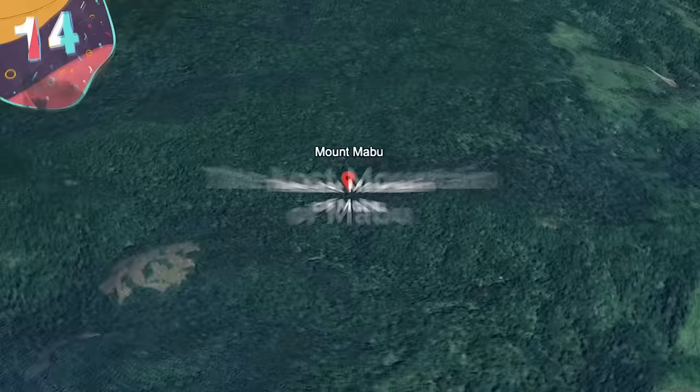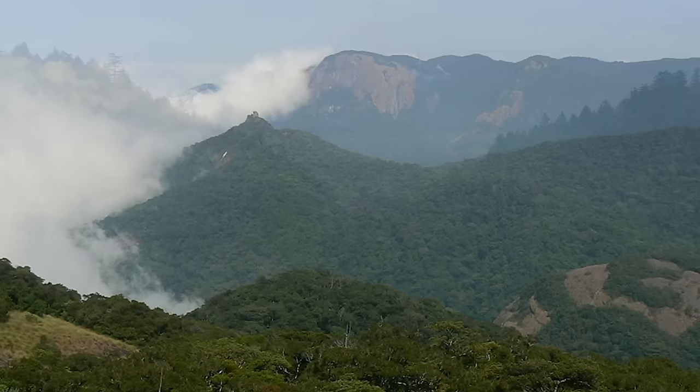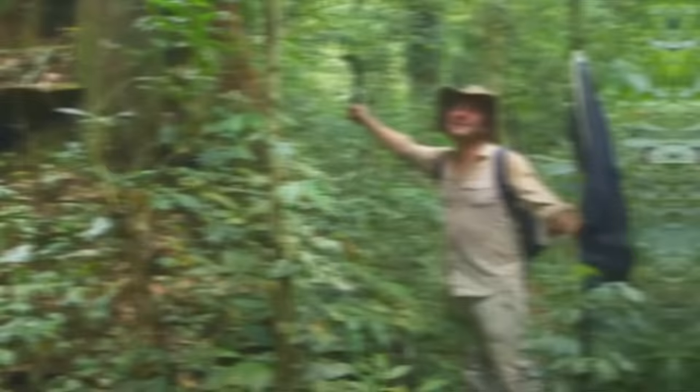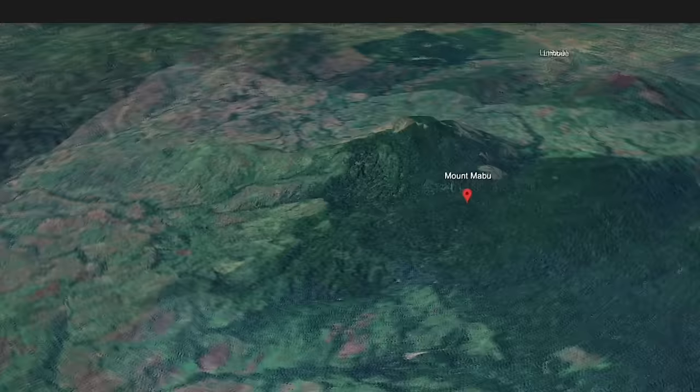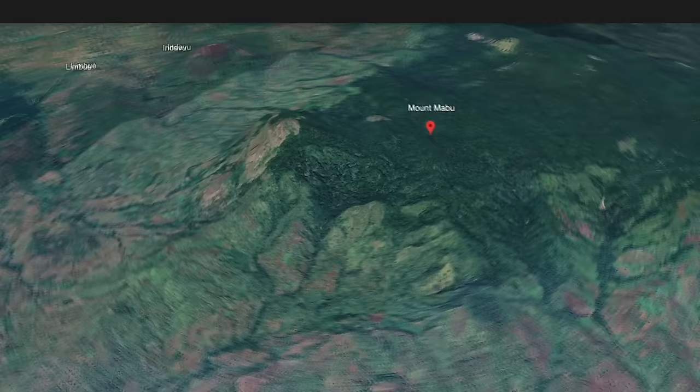Number 14: The Lost Mountain of Mabu. In the heart of Mozambique lies a mountain shrouded in mystery. Mount Mabu, soaring approximately 5,600 feet above sea level, is cloaked in dense, untouched rainforest — a hidden treasure in this vast savannah. Shielded by both ecological isolation and the scars of Mozambique's civil war, this peak remained a secret until 2005. The tale begins with Julian Bayliss, a conservation biologist at Kew Royal Botanical Gardens, scouring Google Earth for undiscovered biodiversity hotspots. His criteria led him to Mount Mabu, a pristine realm untouched by human hands. The mountain's remote location, coupled with the lack of accessible roads and limited knowledge of its existence, piqued his curiosity.